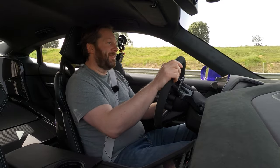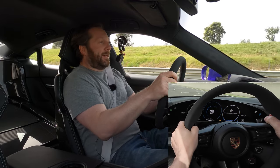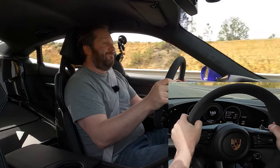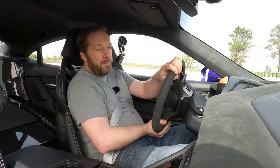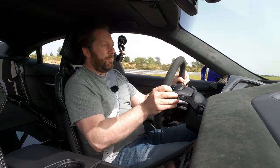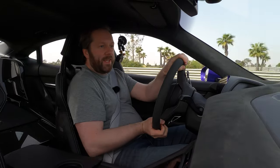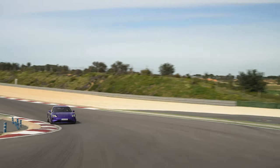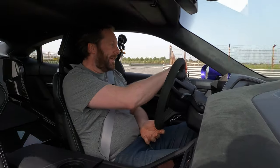I'm going to show you exactly what 2.2 seconds looks like right now. We're in Sport Plus mode — foot fully on the brake, foot fully on the gas — and we're off. That's 180, 290, over 200 kilometres an hour. This thing wasn't lying — it is ballistically quick. And when you already have your foot in on the gas and you pull that right paddle, you really do feel the attack mode kick in. The grip is phenomenal.